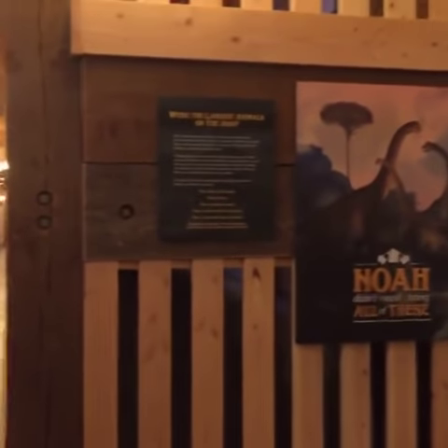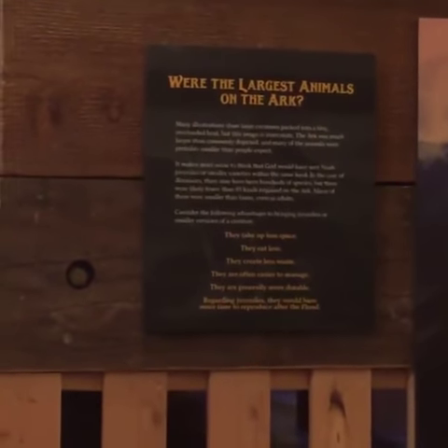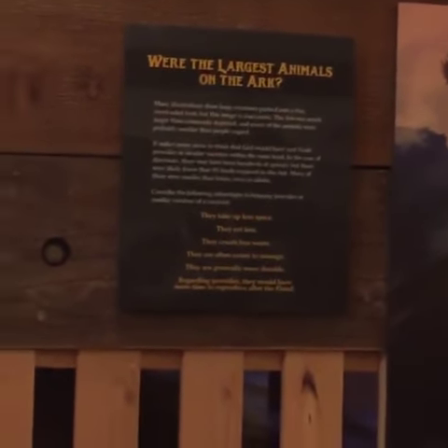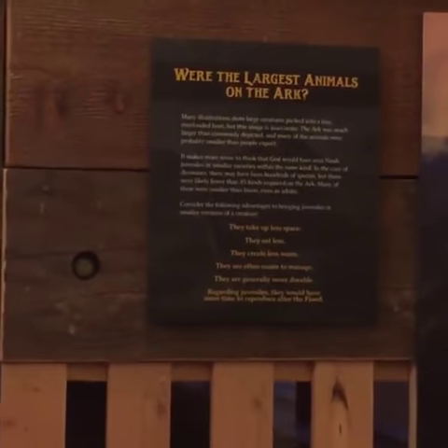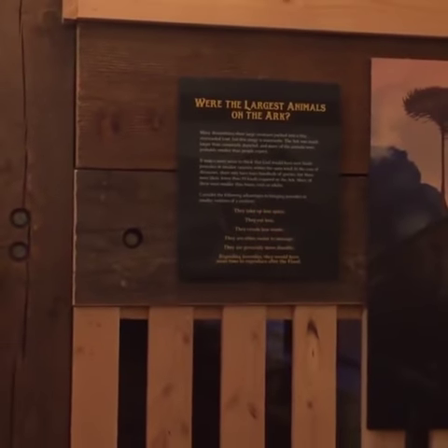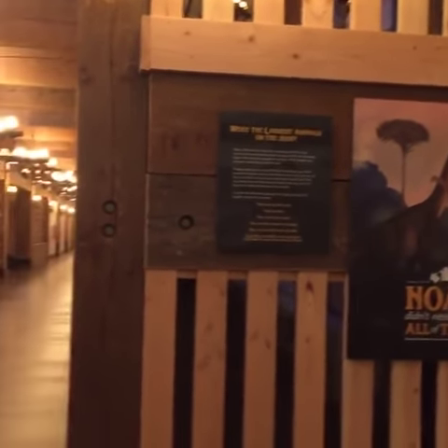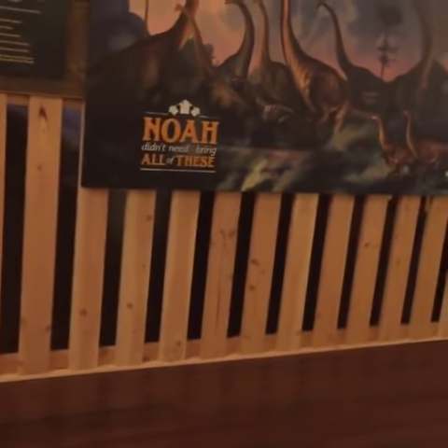We wanted to deal with the number of animals right from the beginning. Even with the largest animals, it makes a lot more sense that Noah would bring juveniles or smaller varieties within that kind. Juveniles take up less space, eat less, are more durable, create less waste, and have many more years after the flood to reproduce — which is the point of bringing them. So when Noah's bringing the elephants, it doesn't have to be one that's 12 or 13 feet tall at the shoulders — he can bring a smaller variety like a paleomastodon or a juvenile elephant.